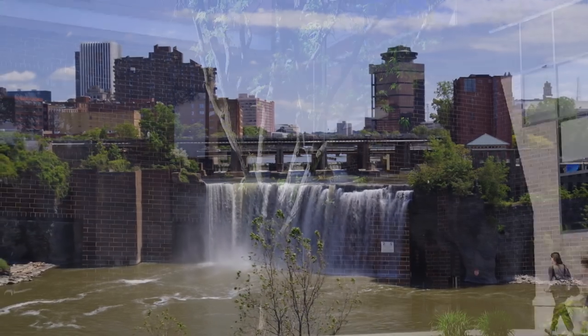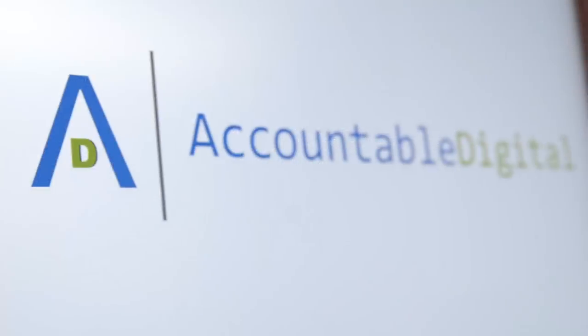Accountable Digital is really centered on the fact that digital marketing is supposed to help drive business results. We're trying to help our clients sell more stuff.